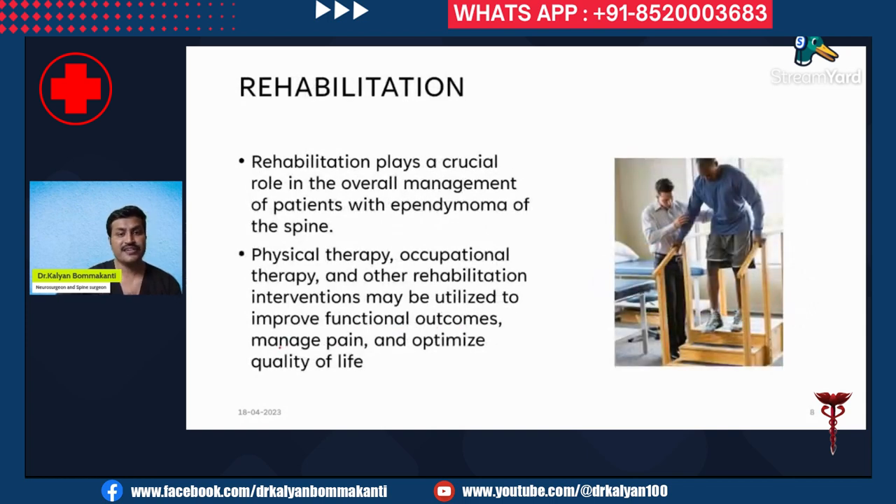Rehabilitation plays a crucial role in the overall management of patients with ependymoma of the spine. Physical therapy, occupational therapy, and other rehabilitation interventions may be utilized to improve functional outcomes, manage pain, and optimize quality of life.